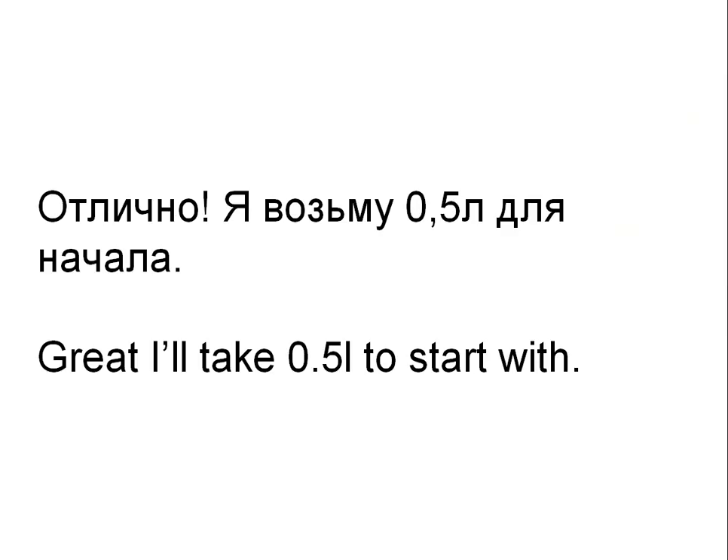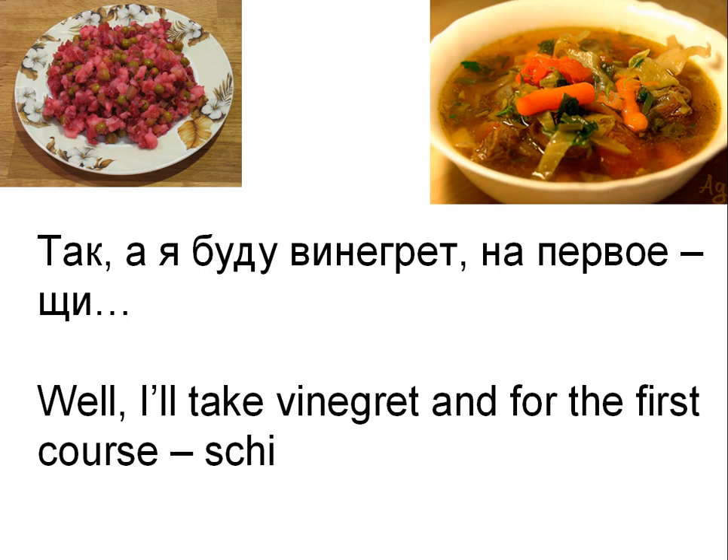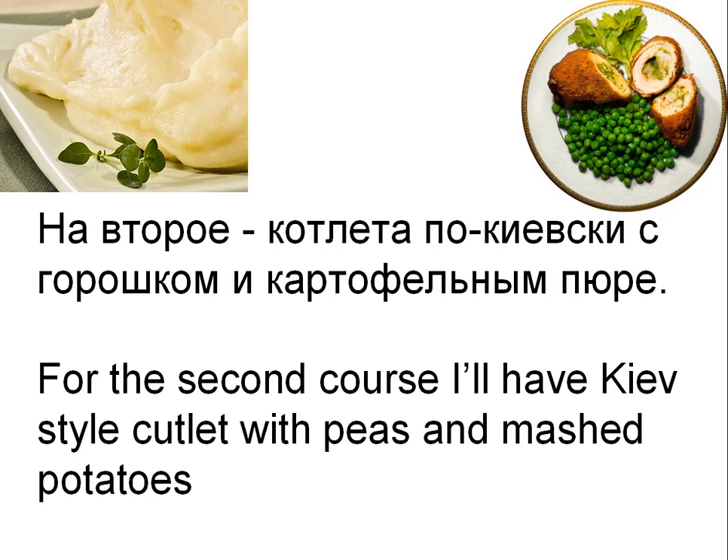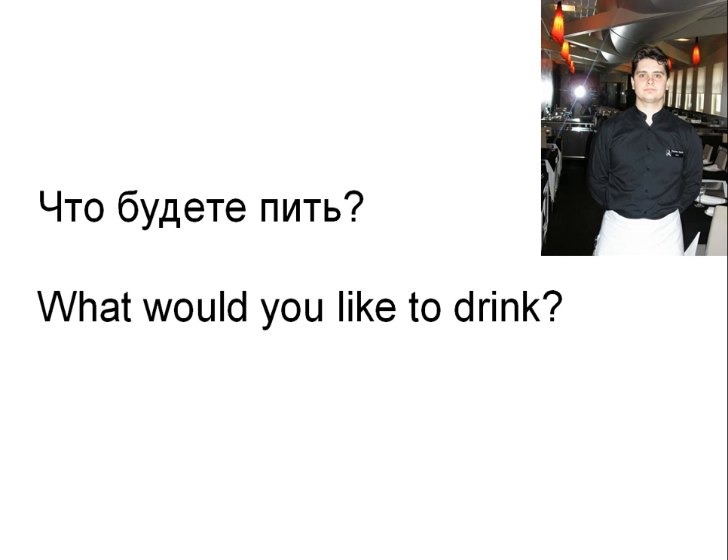And the second person says: Отлично. Я возьму 0,5 литра для начала. — Great. I'll take half a liter to start with. Then the third person says: Так. А я буду винегрет. На первое — well, I'll take винегрет. And for the first course — that's another Russian soup. The waiter asks: Что на горячее? — What about your hot meal? На второе — котлета по-киевски с горошком и картофельным пюре. — For the second course, I'll have Kiev-style cutlet with peas and mashed potatoes.